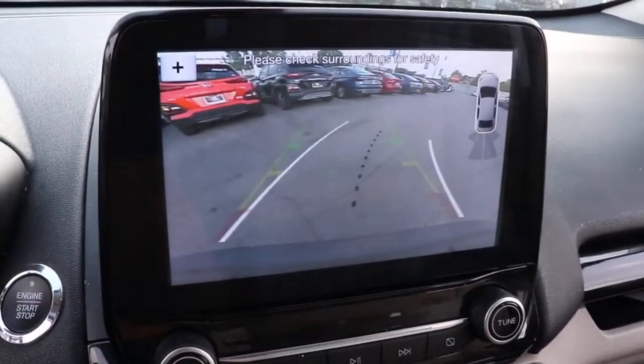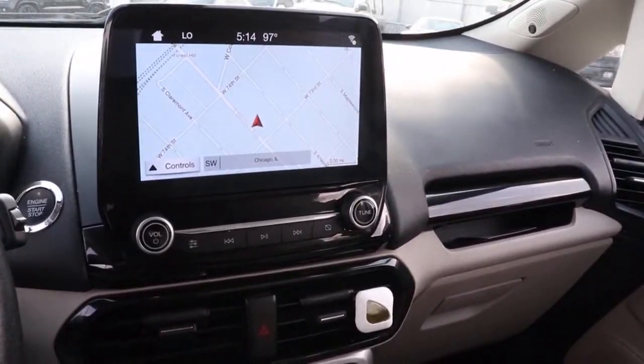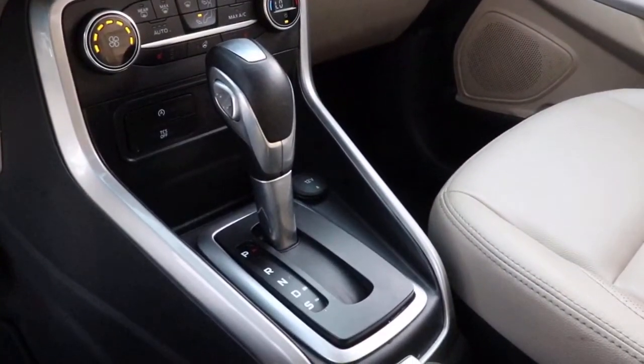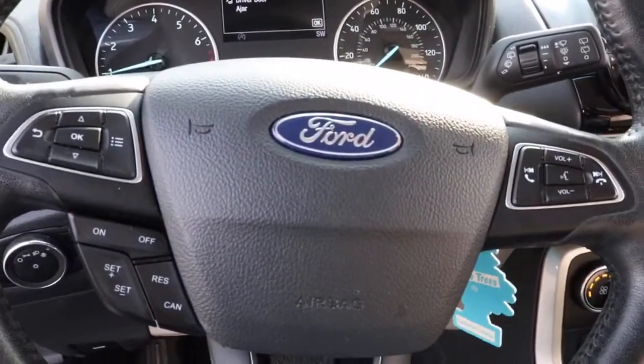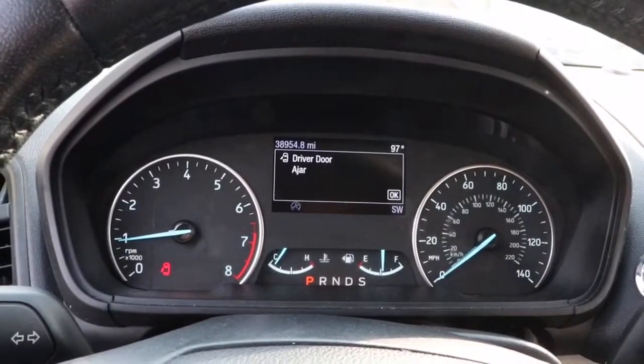These are just some of the great options this vehicle comes with: keyless entry, navigation system, sunroof/moonroof, backup camera, premium sound system, remote engine start, satellite radio, heated mirrors, fog lamps, and keyless start.